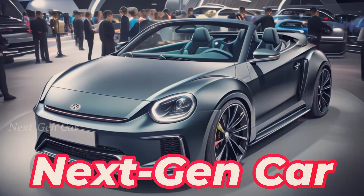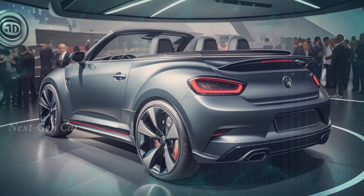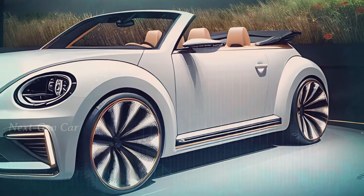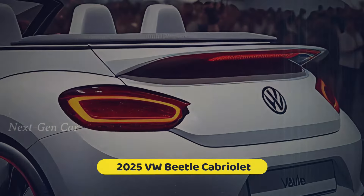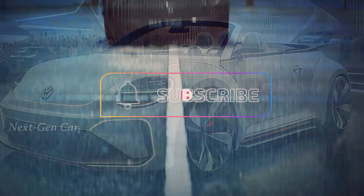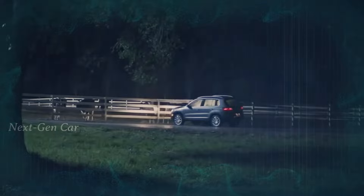Hey everyone, welcome back to Next Gen Car! Buckle up because we're about to take a ride down memory lane with a modern twist. That's right, the iconic Volkswagen Beetle is buzzing back, and this time it's gracing us with a brand new convertible version — the 2025 VW Beetle Cabriolet. Before we dive into the details, make sure to subscribe to our channel, hit the like button, and share this video with your friends. Stay tuned for more exciting automotive updates.